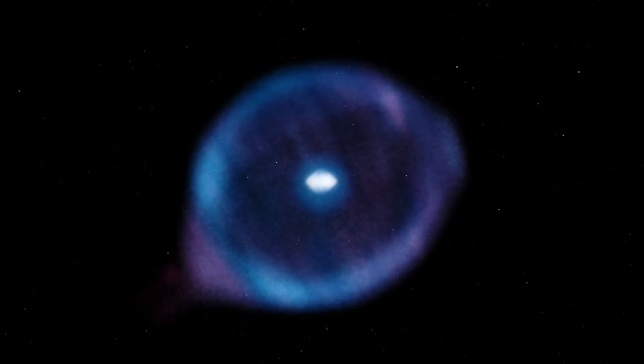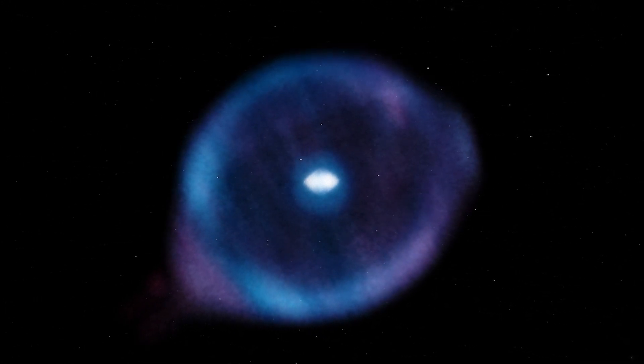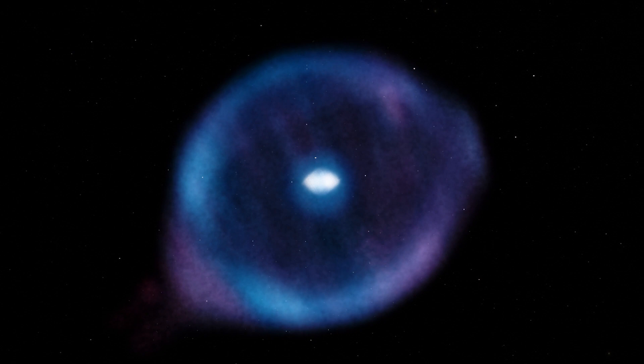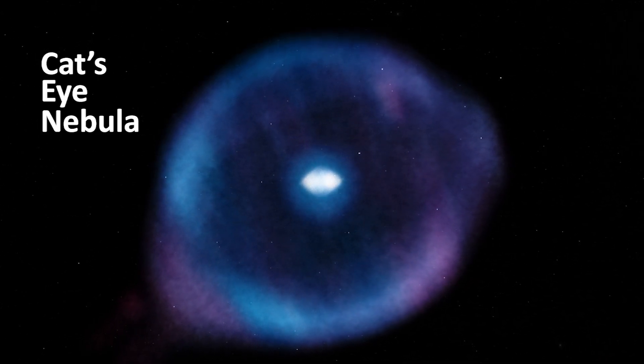What you are seeing is a planetary nebula about 3,300 light years away from us in the northern constellation Draco. It's called the Cat's Eye Nebula. Such objects are the glowing remnants of dust and gas expelled from moderate-sized stars during their last stages of life.